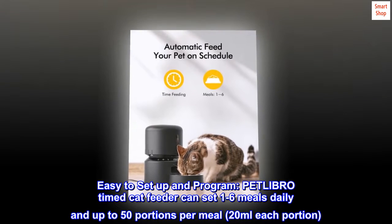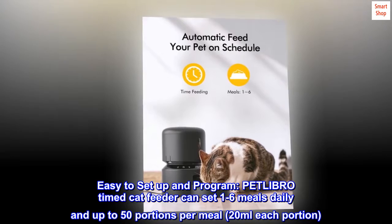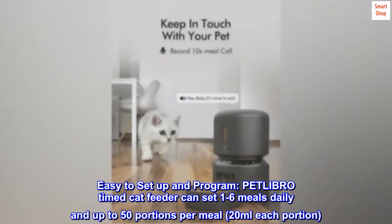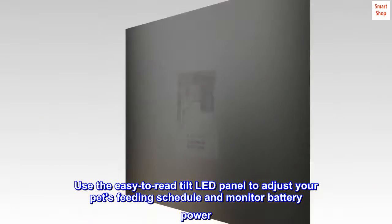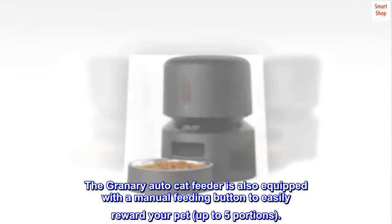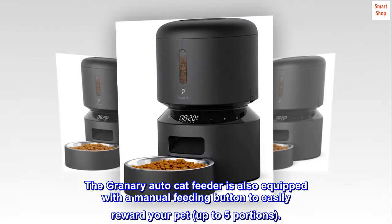Easy to set up and program, the PETLIBRO timed cat feeder can set 1 to 6 meals daily and up to 50 portions per meal, at 20 milliliters each portion. Use the easy-to-read tilt LED panel to adjust your pet's feeding schedule and monitor battery power. The Granary Auto Cat Feeder is also equipped with a manual feeding button to easily reward your pet, up to 5 portions.